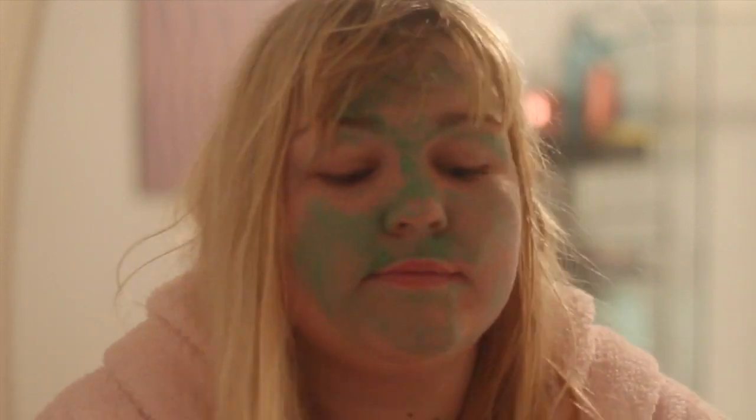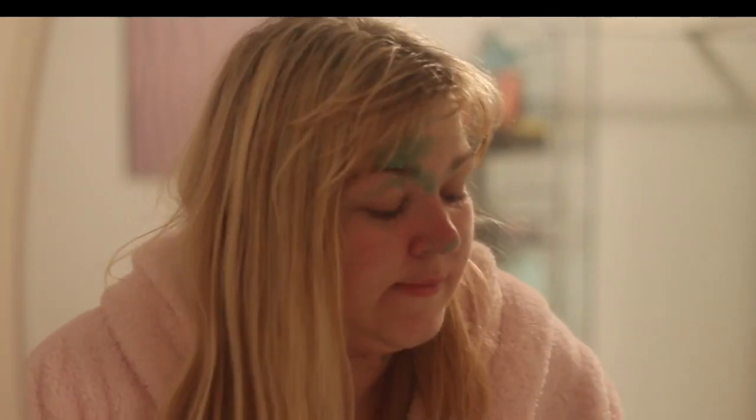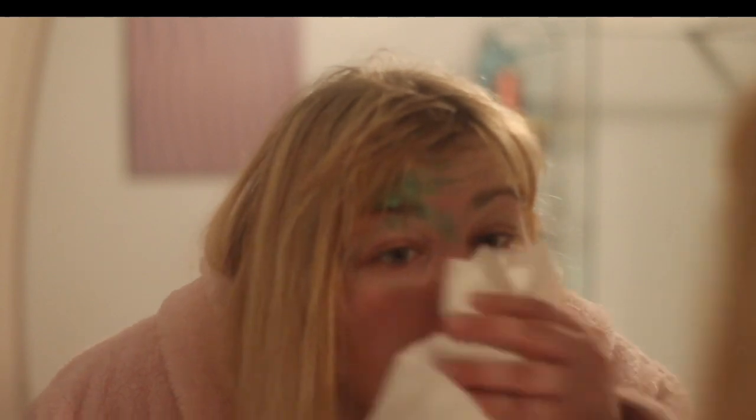Then I wipe off my facial mask. I didn't have any proper cloths, so I ended up using a normal tissue — like kitchen roll.